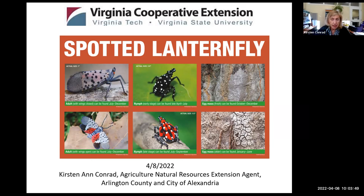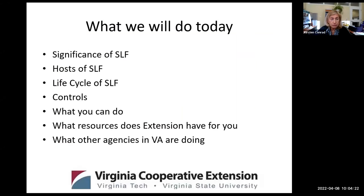It is originally from China, East Asia, and India, where it is native. It became invasive in Korea in 2006. It is essentially a very large plant hopper that causes damage by sucking plant juices — the sap from plants. It inserts a long mouthpiece into thin-bark trees and feeds on their sap, causing damage we'll discuss as we go along.